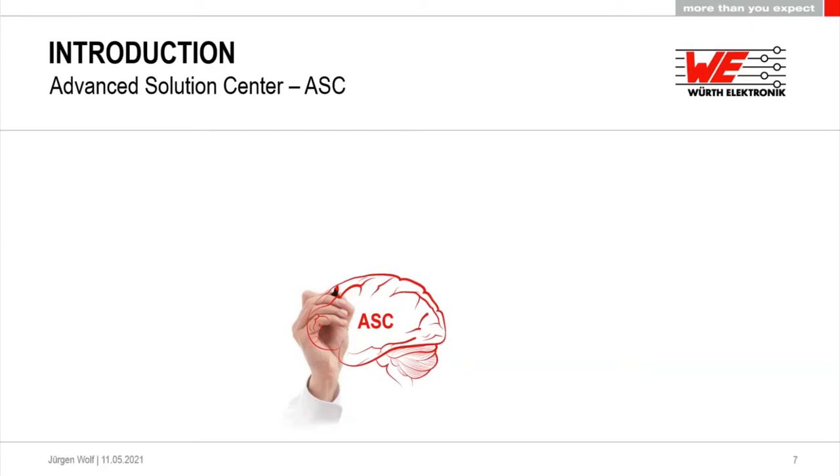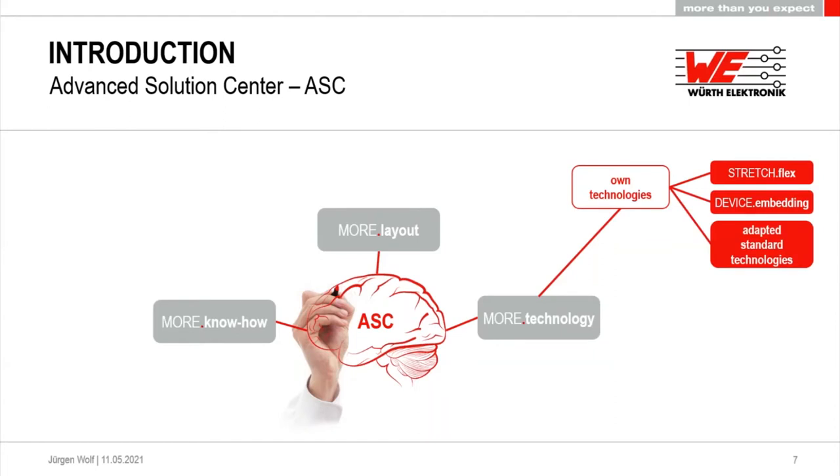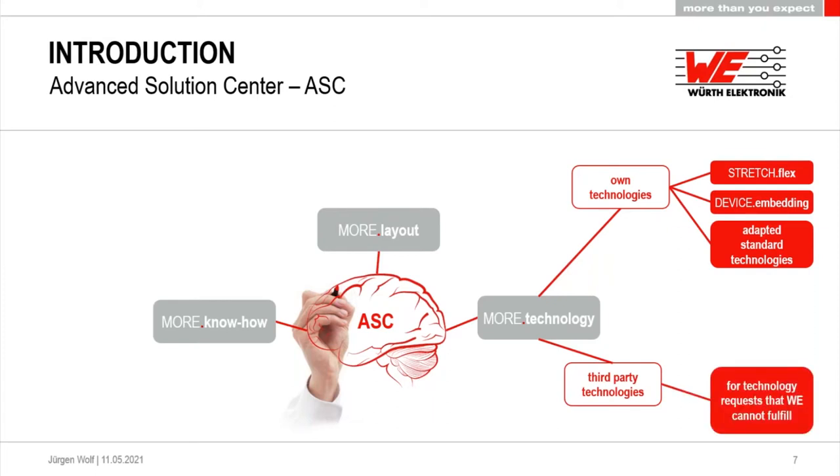Here you see the structure of the ASC — the Advanced Solution Center. We start with the first figure: more technology. The second stage will be more layout, and the third stage and implementation will be more know-how. More technology means we look at our own high technologies — stretch flex and embedding of components — and try to find ways to adapt our standard technologies to your needs. If we cannot fulfill something ourselves, we get third parties involved. Later in the webinar you will see examples of what I mean.